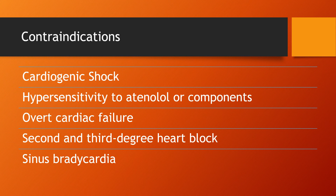Strong contraindications include cardiogenic shock — the medication is directly working on the heart, so we don't want to exacerbate that condition — any hypersensitivity to Atenolol or components of the drug, overt cardiac failure, second and third degree heart block, as well as any sinus bradycardia.